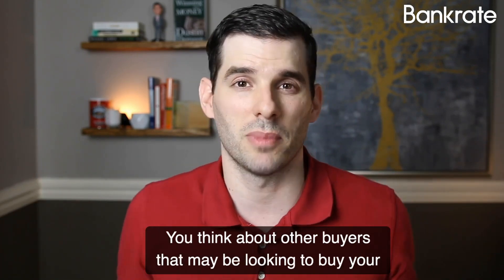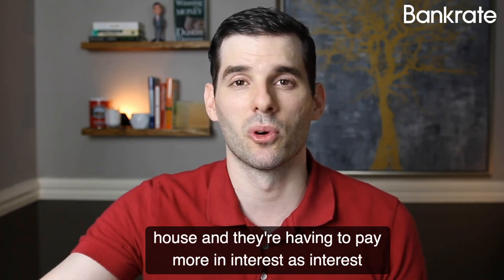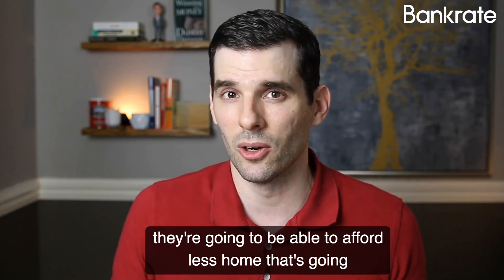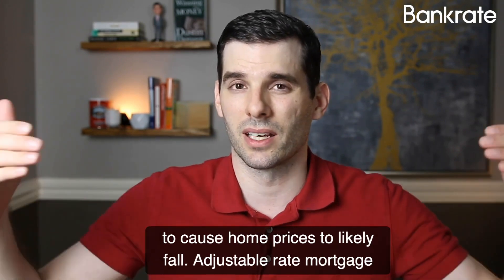Think about other buyers that may be looking to buy your house. If they're having to pay more in interest as interest rates are going up, they're going to be able to afford less home. That's going to cause home prices to likely fall.